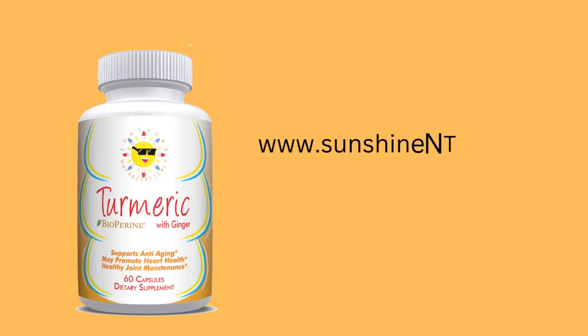If you can't get enough turmeric, I do have a turmeric supplement in my store, Sunshine Nutraceuticals, and you can find it at www.sunshinentc.com. I take turmeric every day for the arthritis in my lower back.